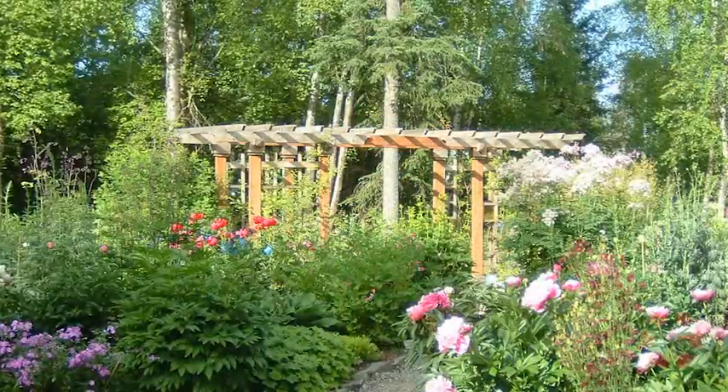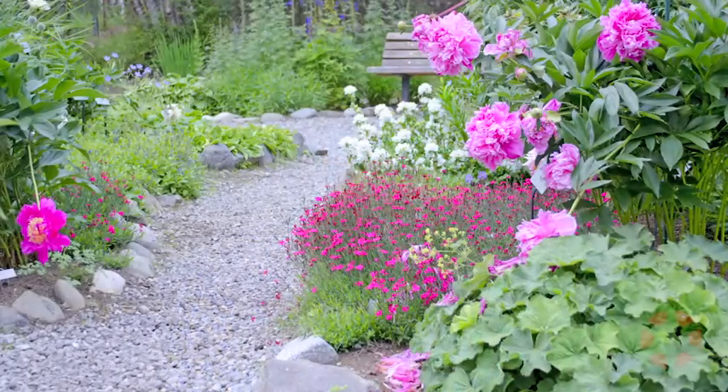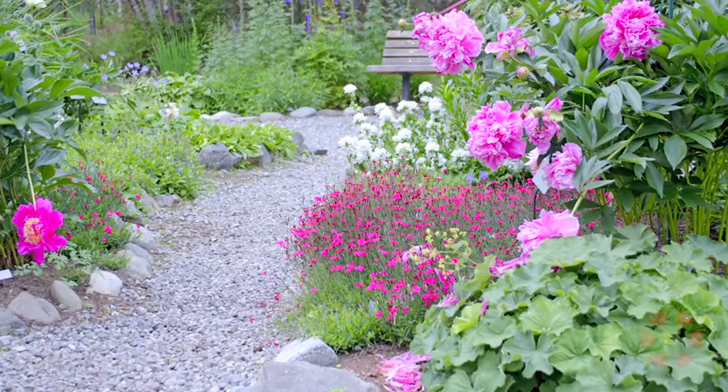And then you move back out and move along into a perennial garden, and we have an annual garden that celebrates a hundred years of gardening in Anchorage. It's very different — it has all sorts of fruits and vegetables and flowering plants that people would have planted a hundred years ago.